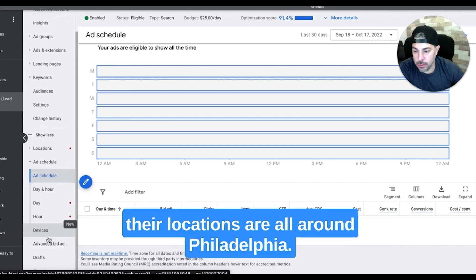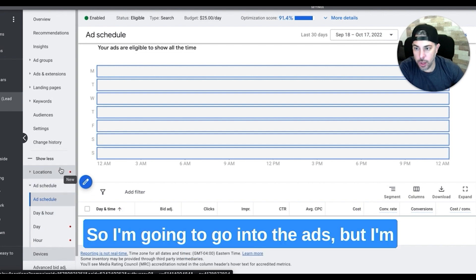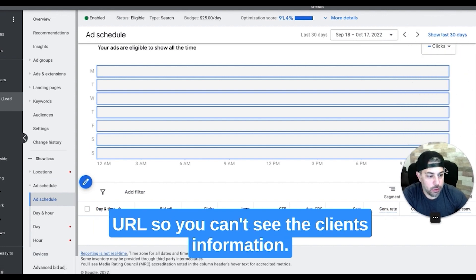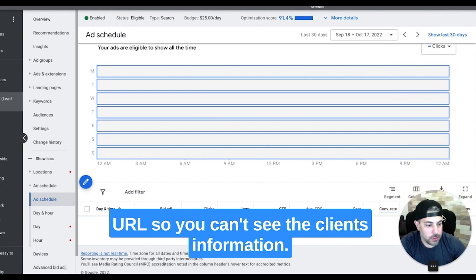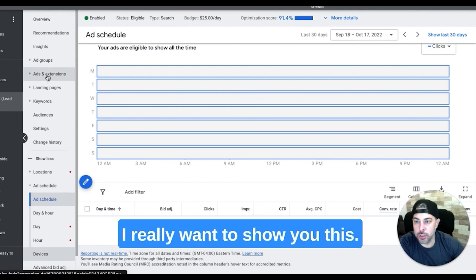Their locations are all around Philadelphia. So I'm going to go into the ads, but I'll have my editor blur out the URL so you can't see the client's information. Let's go into the ads because I really want to show you this.